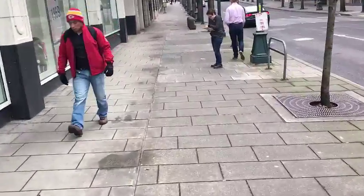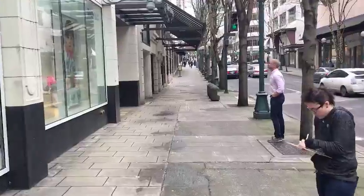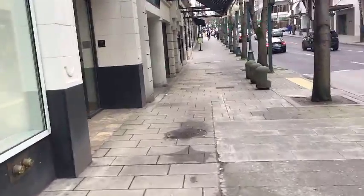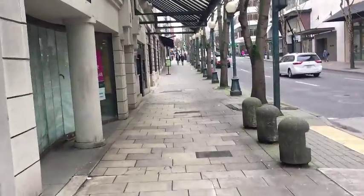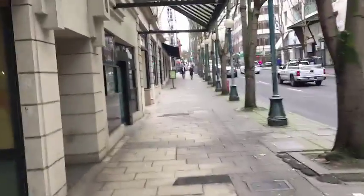It's going to be a block and a half up from this point, so I'm going to go up to the next light, cross the street to my right, and then keep going south for another half block.